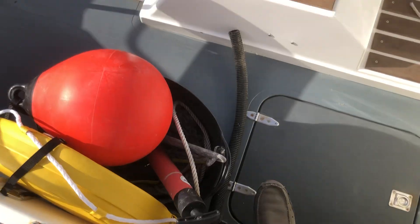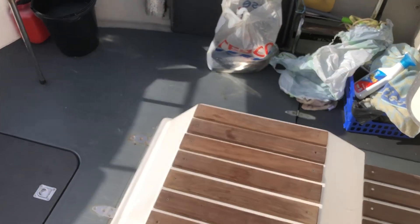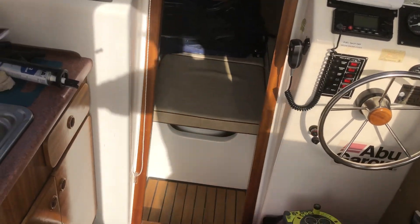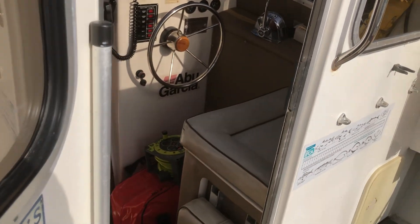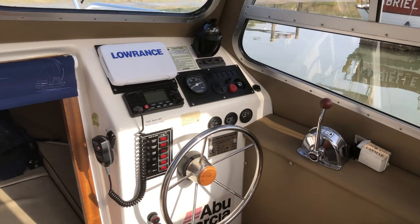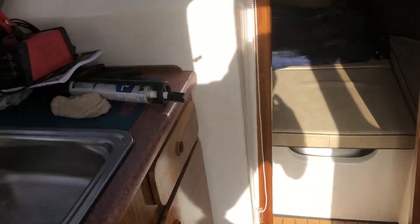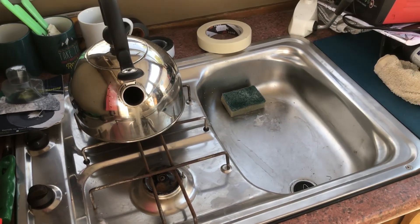There's a small step on the engine box and the wheelhouse with the cabin. Wheel steering, plotter, compass, VHF radio and a galley with hob and sink.